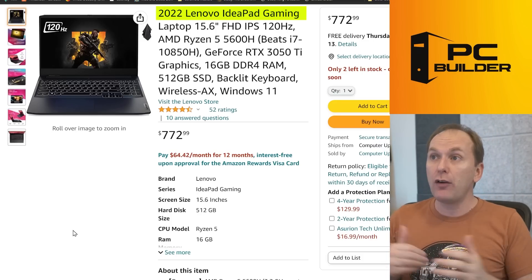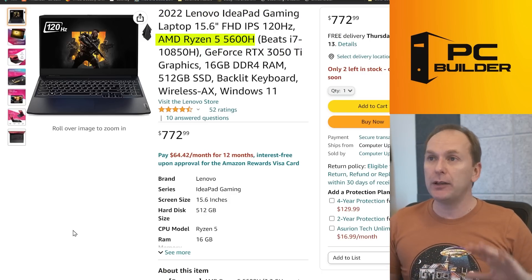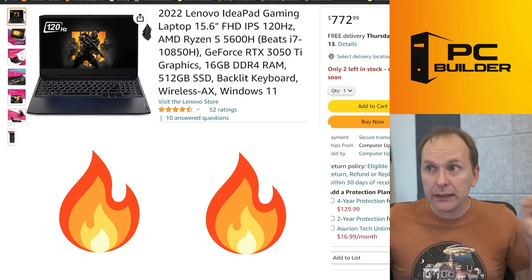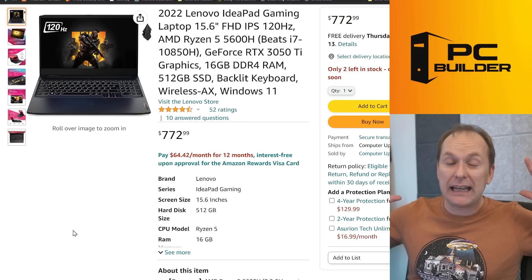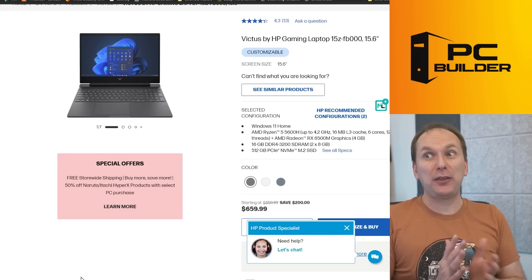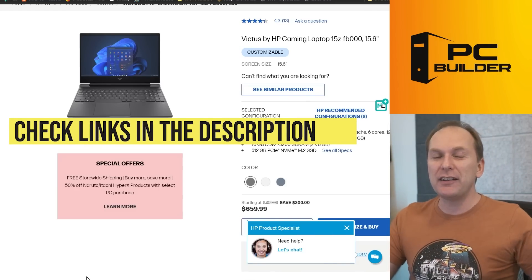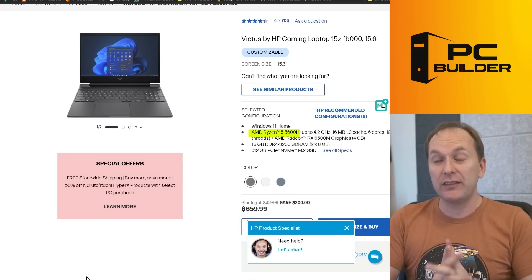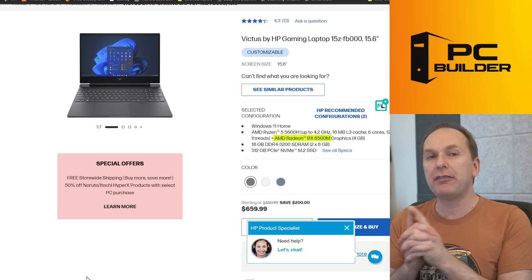If you have even less money to spend, the Lenovo IdeaPad Gaming with an RTX 3050 Ti and Ryzen 5600H — a slightly older CPU but absolutely fine — with 500 gigs of SSD space is on sale right now at $772, which is a really good price. I wouldn't wait, I'd just snap it up if you're looking to get into 1080p gaming. And then scrolling through HP, at $659 is the HP Victus gaming laptop: Ryzen 5600H, a Radeon RX 6500M — more powerful than a GTX 1650 Ti or 1650, though not as powerful as a 3050 or 3050 Ti — with 16 gigs of RAM and a 512-gig SSD. Honestly for $659 this is a phenomenal value.